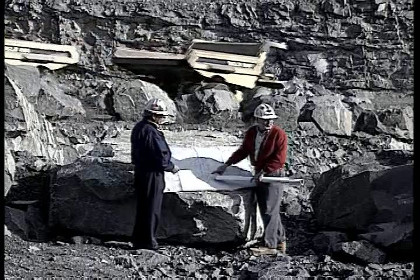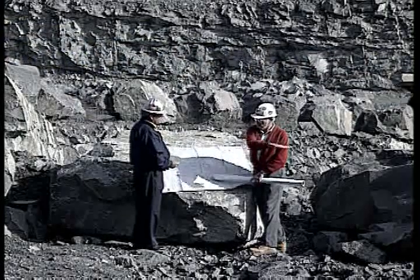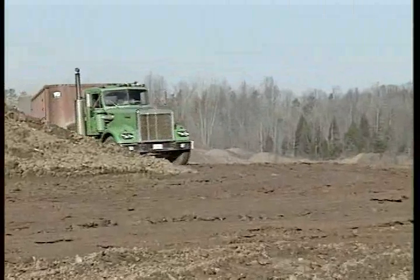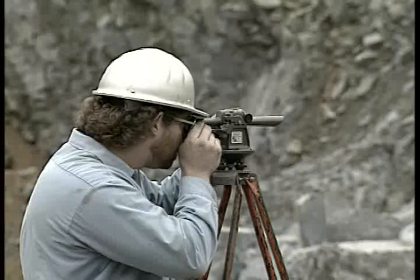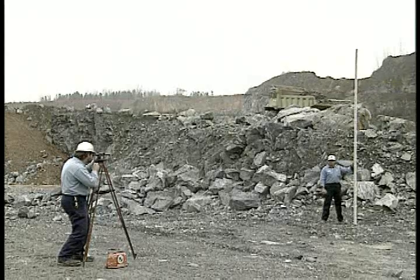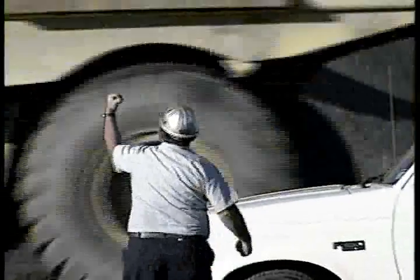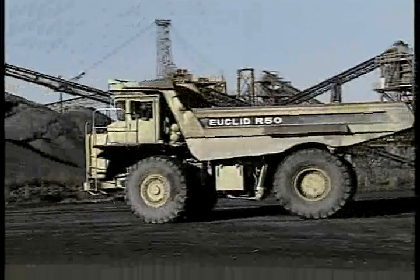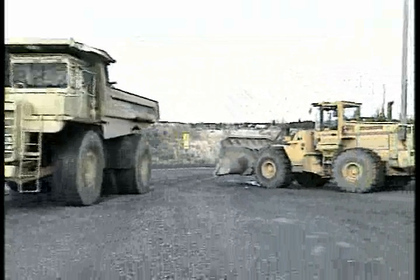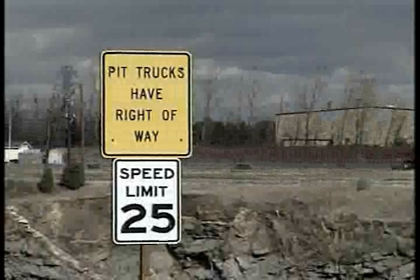Dust control measures must also be taken when road dust significantly reduces the visibility of equipment operators. The layout and design of roads and working areas have an impact on visibility. Curves, hill crests, and roadways restrict visibility. Haul roads should be designed so that drivers can stop within the limits of their sight distance. They should also be designed to minimize blind areas. If blind areas do exist, haul road speeds should be reduced for safe operation.